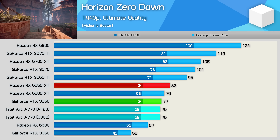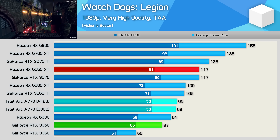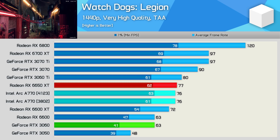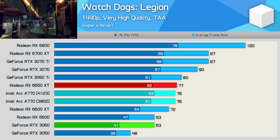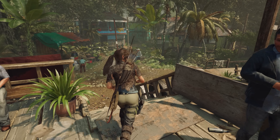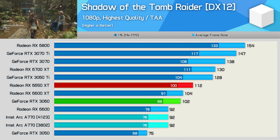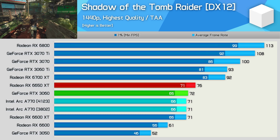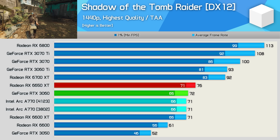Watchdogs Legion isn't a game Intel claimed any performance gains for, but since we tested it previously it makes sense to include it. At 1080p and 1440p, the data with the latest drivers matches what we found originally. Similarly, Shadow of the Tomb Raider saw no claimed improvements. The A770 was reasonably competitive with the 6650 XT and RTX 3060 here, especially at 1440p, and that remains true with the latest driver.